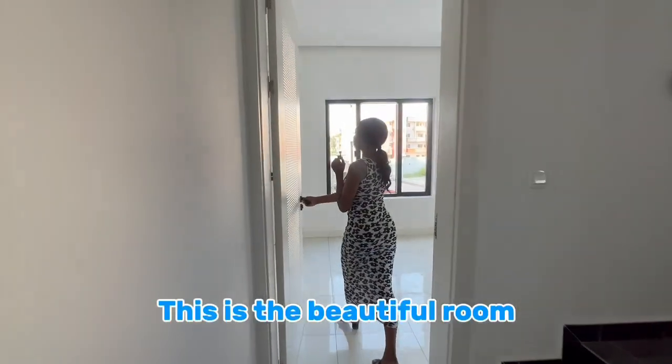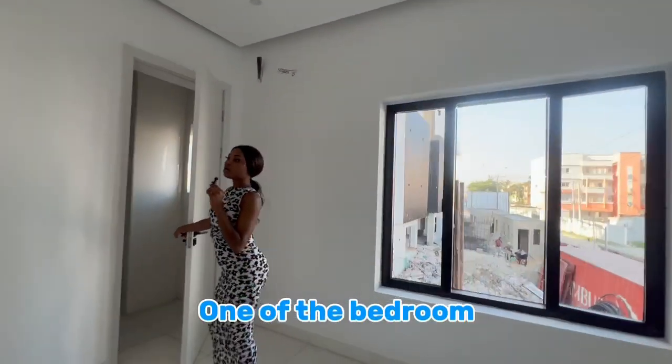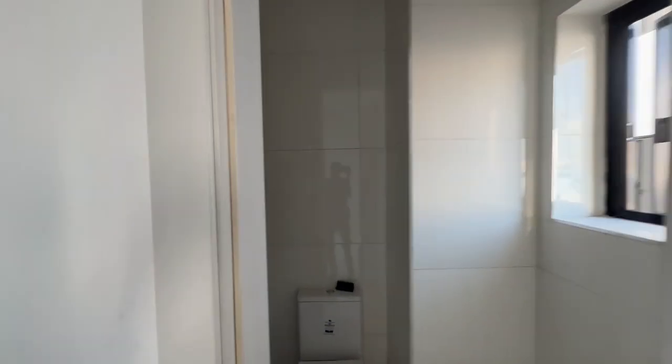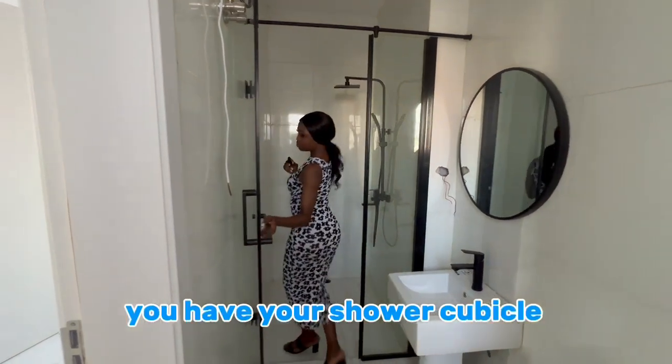This is the beautiful room — one of the bedrooms. And here is the restroom, with your shower cubicle.